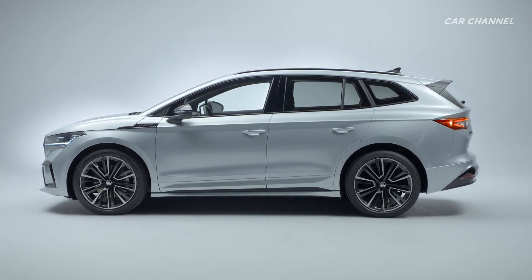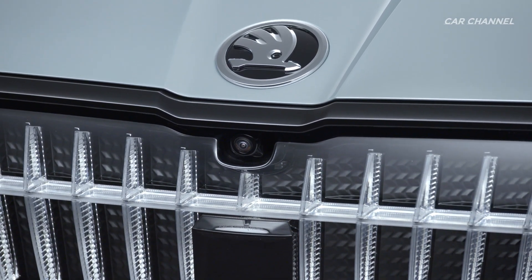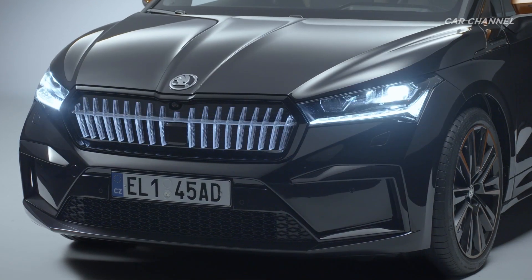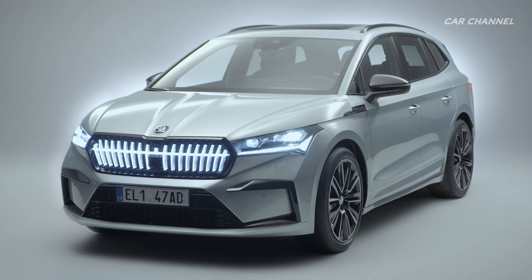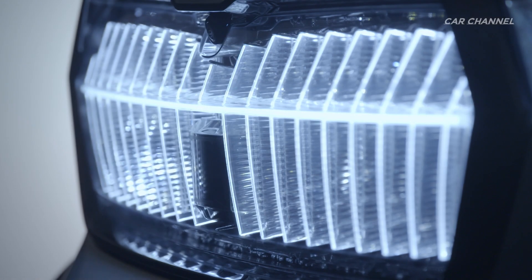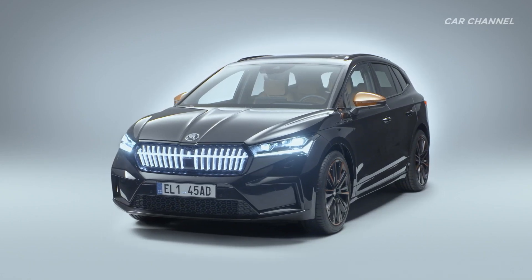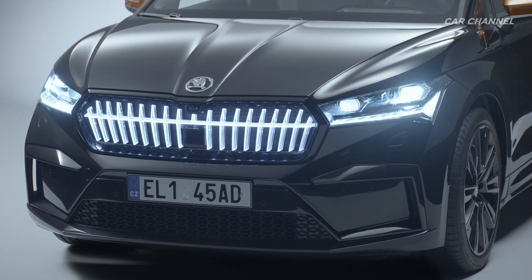As optional extras, the illuminated crystal face, which comes with an animated coming and leaving home function, and full LED matrix headlights adorn the striking front sporting the large Skoda grille. The full LED tail lights include dynamic indicators and also have an animated coming and leaving home function. A crystal face is available for the Ineq 80 IV and Ineq 80X IV as an option. The crystalline look front of the Ineq IV is illuminated by 130 LEDs — a design highlight already seen in the Skoda Vision IV concept study.